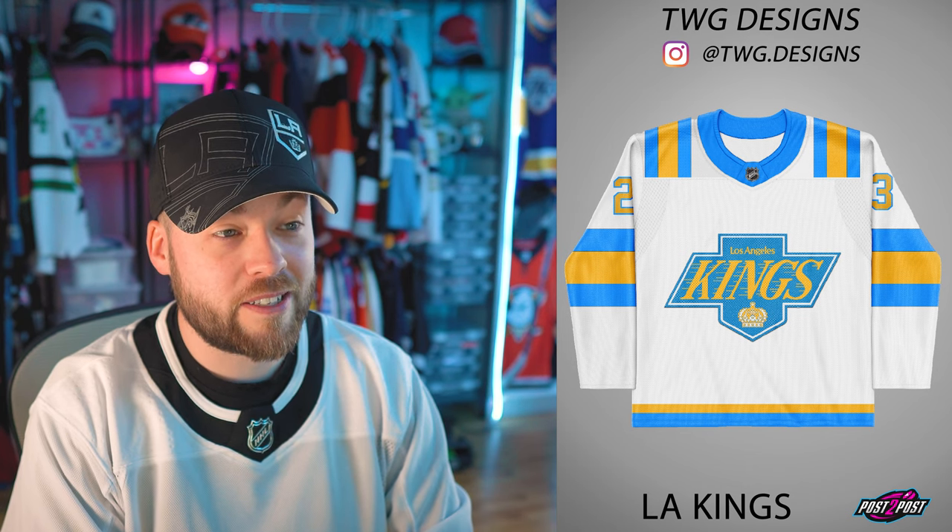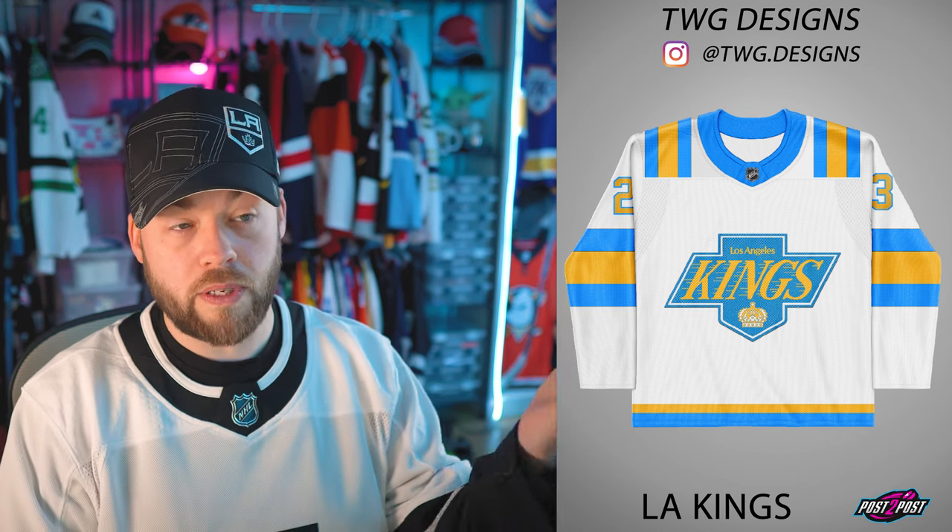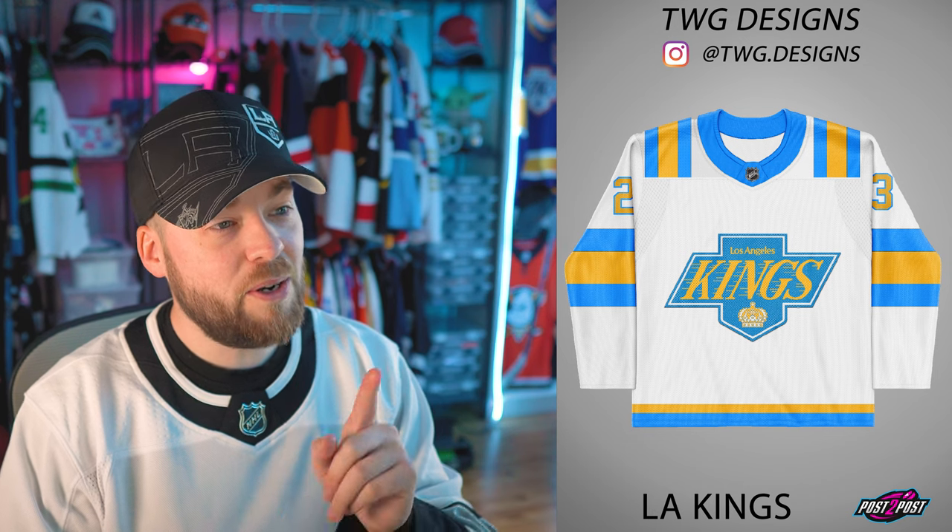LA — is this a combination with the Rams? This is really cool, actually. I don't necessarily love the shoulders, but I love everything else that's happening here. It looks really good in those colors as well. The LA Kings have already used yellow or gold in their history — just replace the purple with the blue, it still looks good. I would be 100% in favor of this.